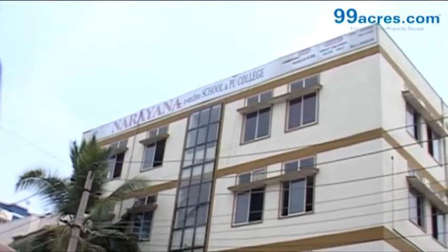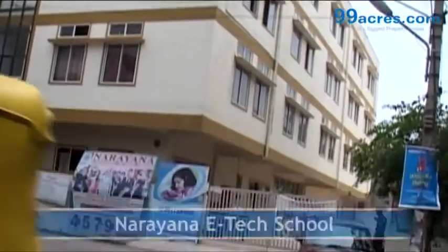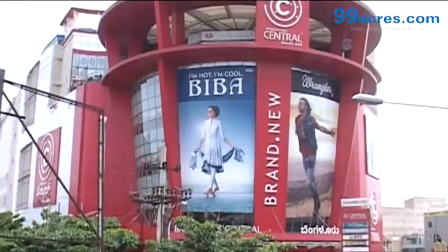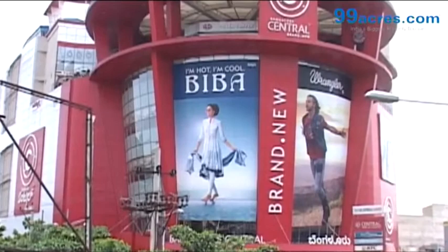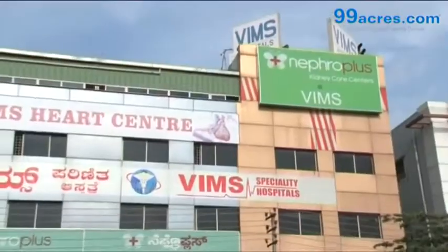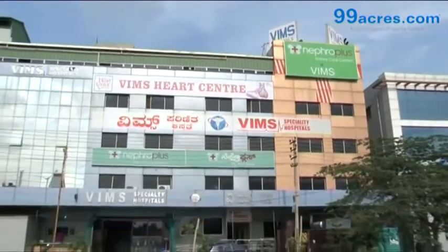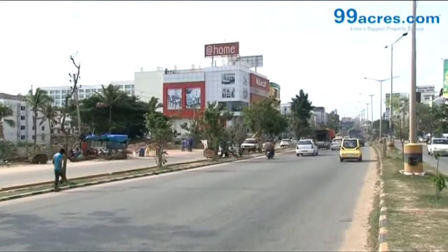The project is close to educational institutions like Narayana E-Tech School and Patel's Public School. Various malls like Central Mall are within 1.5 km from the apartment. Hospitals like the VIMS Hospital are close by, and the project is less than 1 km from the Outer Ring Road.